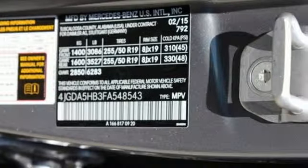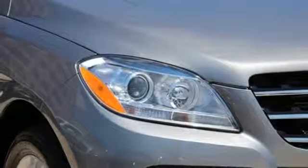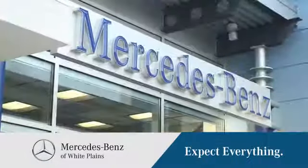Make every mile count and get behind the wheel of this Mercedes-Benz M-Class. The friendly professionals at Mercedes-Benz of White Plains will be happy to assist you. Call, click, or stop in today. We are conveniently located at 50 Bank Street in downtown White Plains, New York.